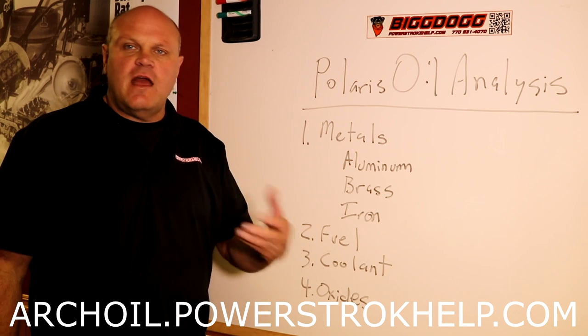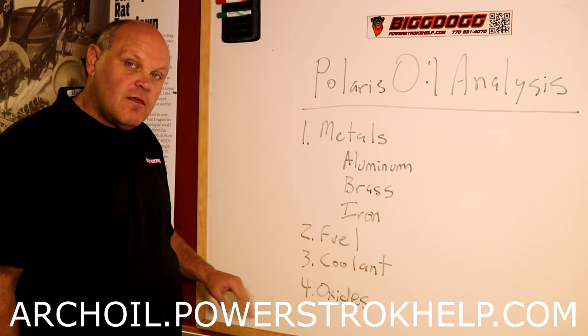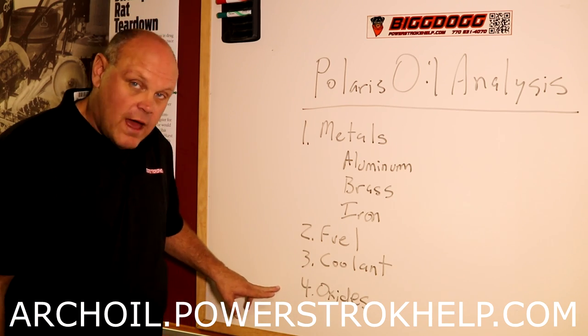Oxides. Oxidation is basically rust. If you have a truck that sits up a lot and doesn't get used a whole bunch, iron oxide especially — it's just rust in your oil. It's a sign that the oil is worn out.